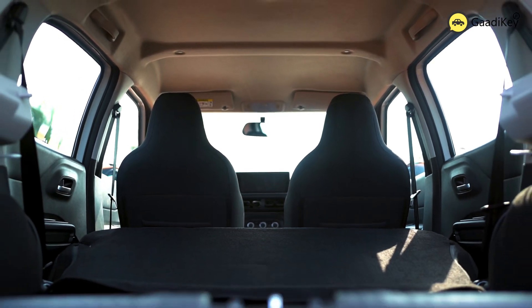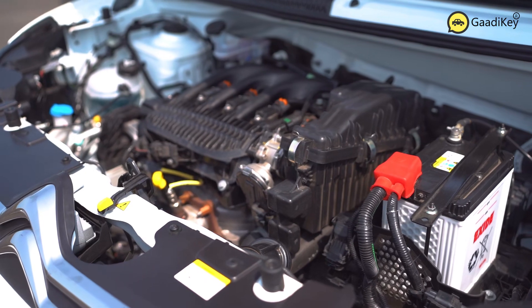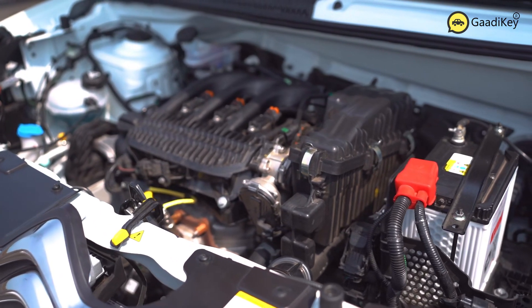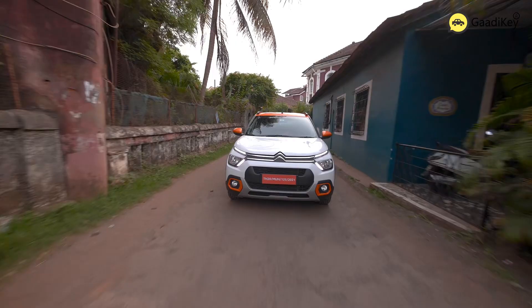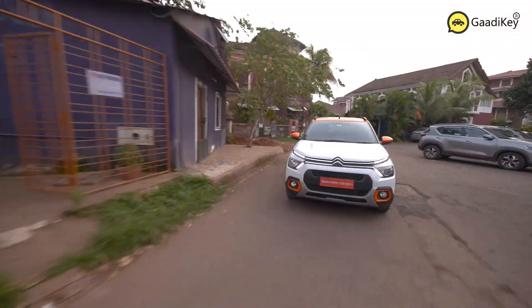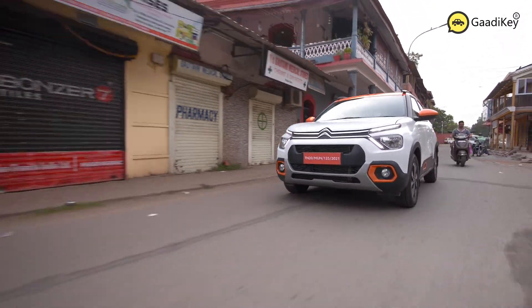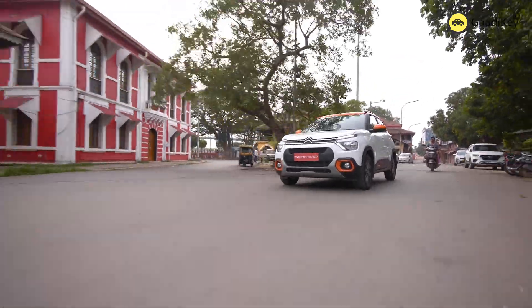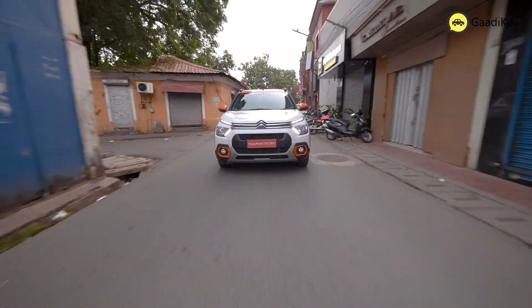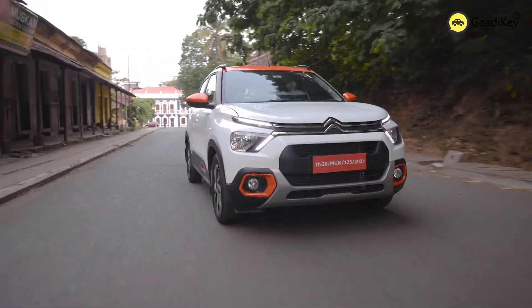We got to drive two cars: the 1.2-litre naturally aspirated engine variant as well as the turbo variant. Citroën has done a great job by offering two engine options — the PureTech 82 and the PureTech 110. The smaller 82 PS PureTech engine is mated to a 5-speed manual transmission gearbox, whereas the bigger 110 PS engine is mated to a 6-speed manual transmission gearbox. There is no automatic gearbox on offer at this point in time.